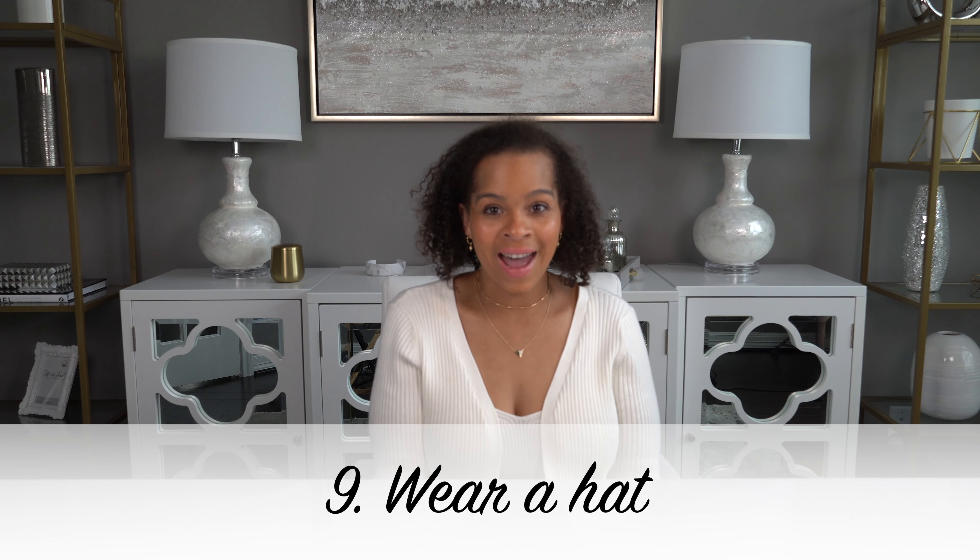Number nine: wear a hat. Wearing a hat on the beach is great because not only does it finish off your luxurious beach look, but it also gives you some sun protection. A lot of people really like to wear a fedora hat because it's simple and very classic. I personally love an oversized floppy sun hat — it gives you maximum sun protection and really elevates your look. My favorite is the MAC Collection Maldives hat. I love it because it gives you great sun protection and it's also so extra.